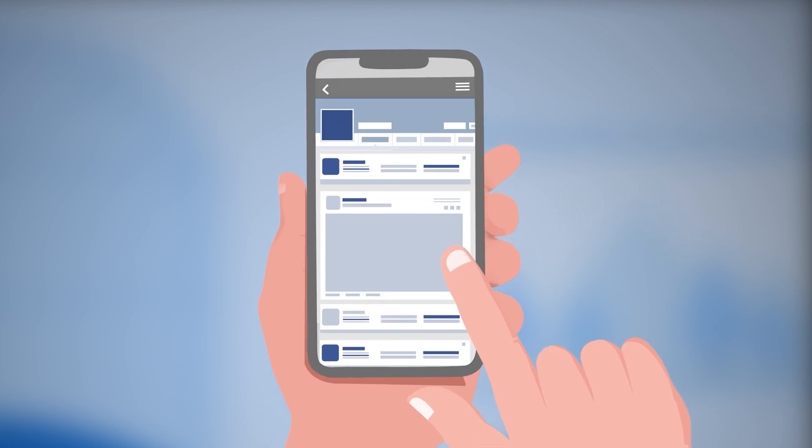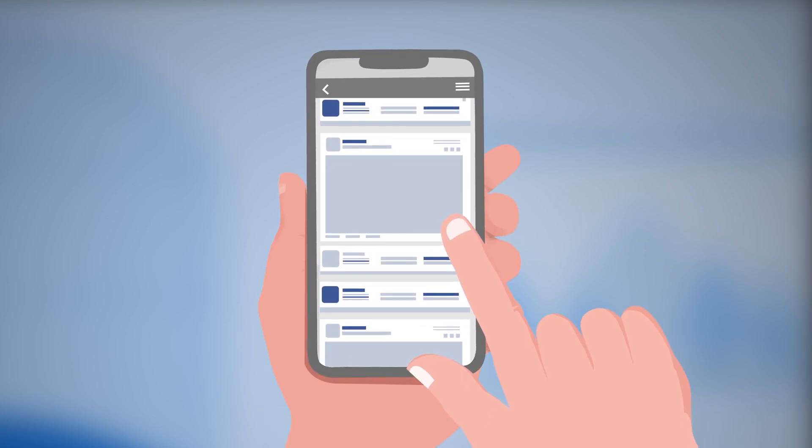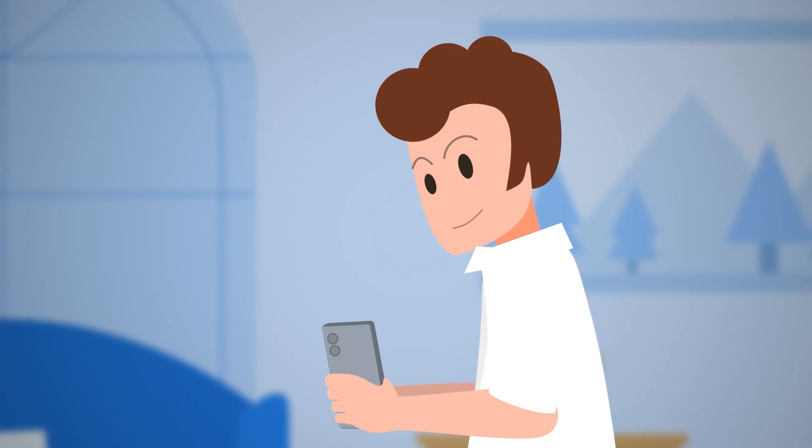To stay one step ahead of hackers, secure your accounts with Keeper. Start your free trial today.